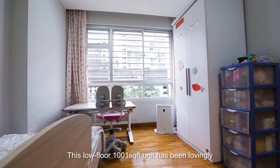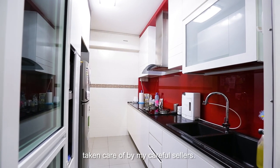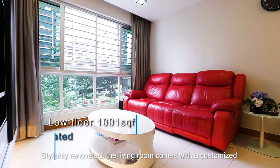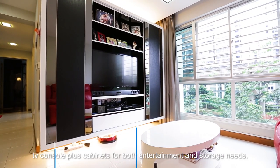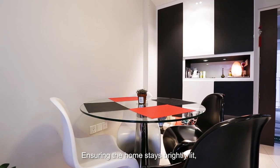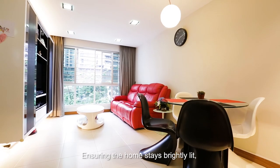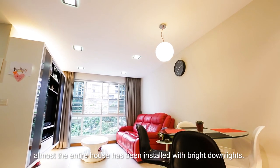This low floor 1,001 square feet unit has been lovingly taken care of by my careful sellers. Stylishly renovated, the living room comes with a customized TV console plus cabinets for both entertainment and storage needs. Ensuring the home stays brightly lit, almost the entire house has been installed with bright downlights.